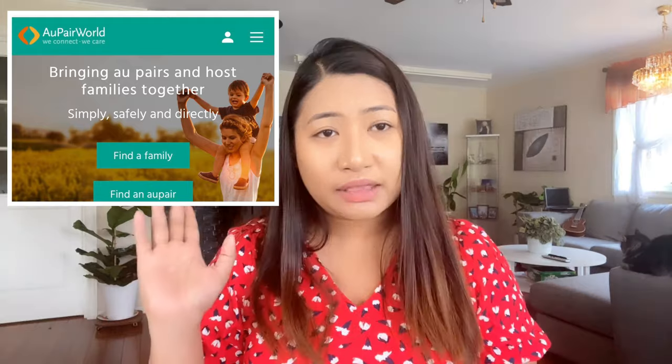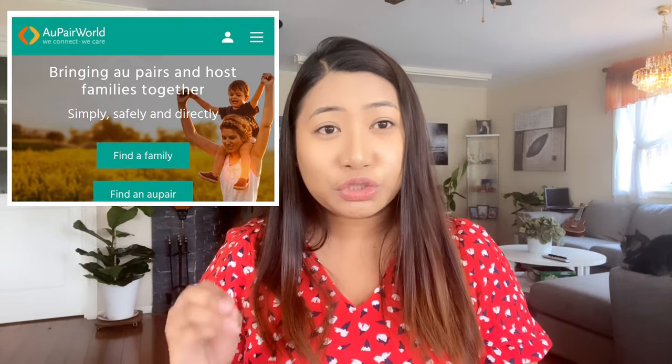So they asked me, is it possible for it to be free? It depends upon the agreement between your host family and you. So you can go to greatiupair.com and au pair world to check it out. I will just put the link below.